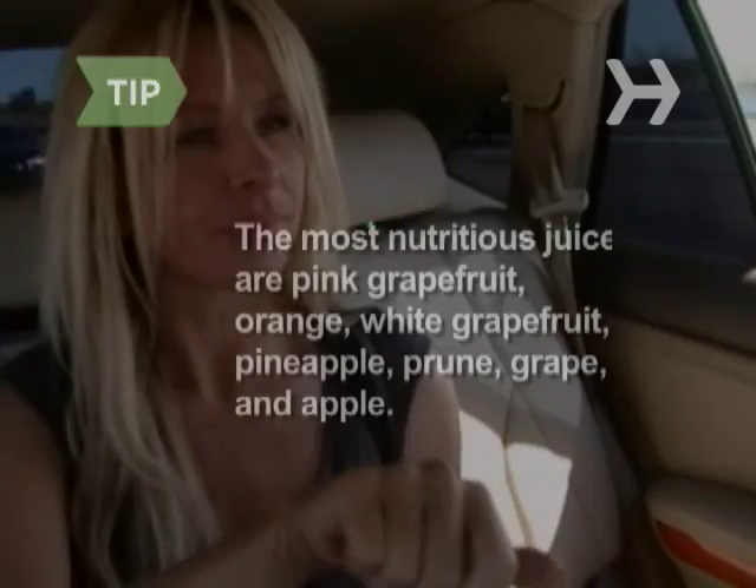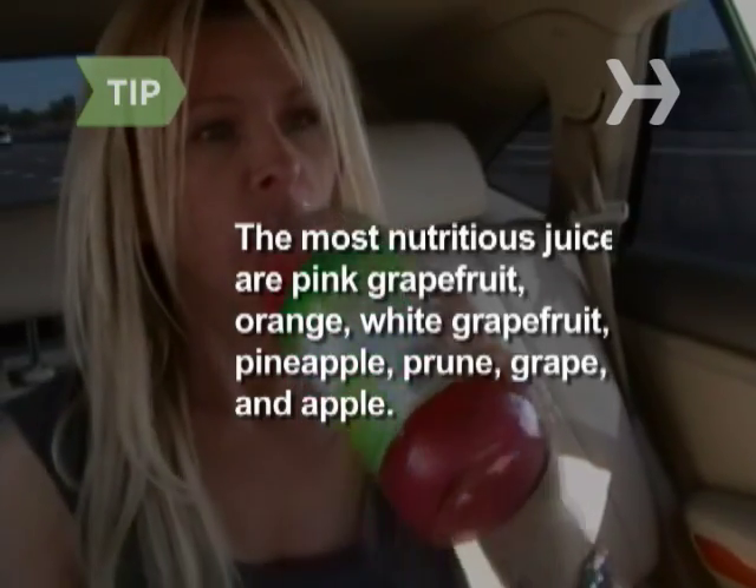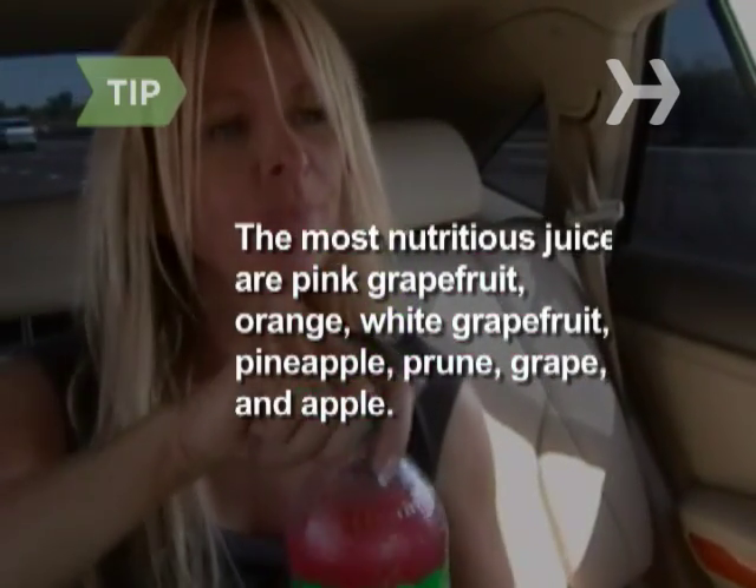Step 7. Grab a bottle of plain water, not the flavored and vitamin-enhanced kind, which are glorified low-cal sodas. The most nutritious fruit juices are, in order: pink grapefruit, orange, white grapefruit, pineapple, prune, grape, and apple.